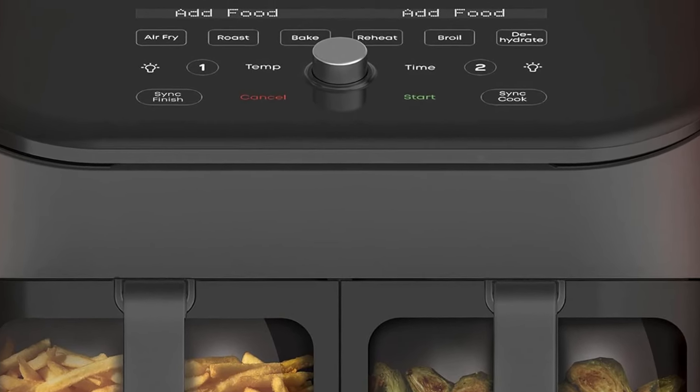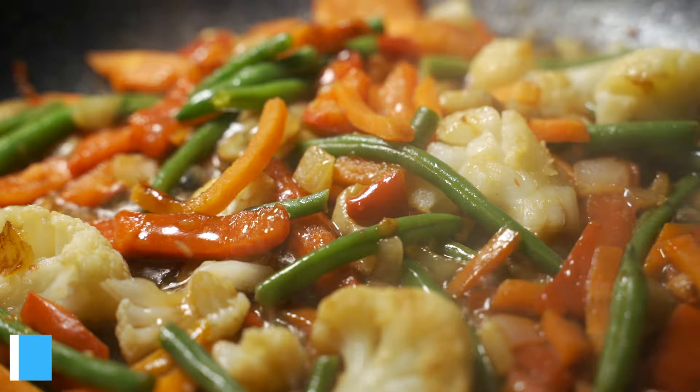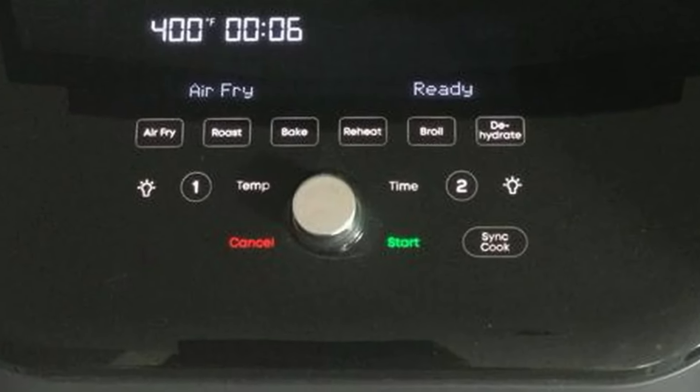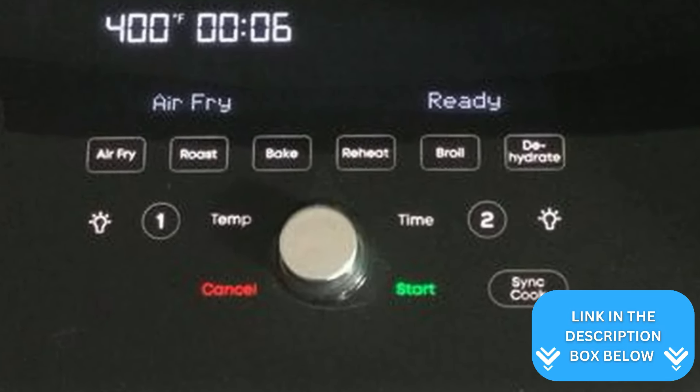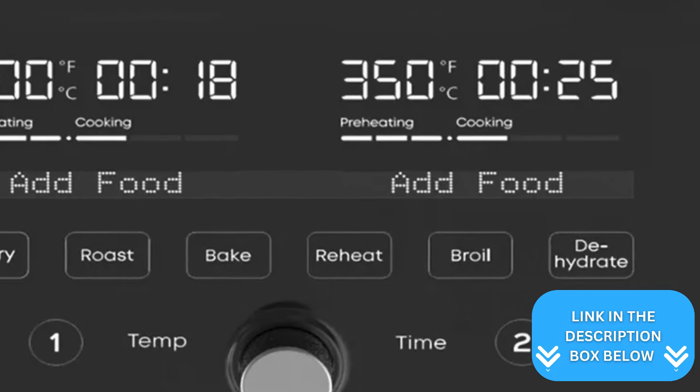The customizable one-touch programs are a real time saver. Whether you're cooking wings, roasting veggies, or baking cookies, there's a preset for that. And with a temperature range from 95 to 400 degrees Fahrenheit, you've got the flexibility to tackle almost any recipe.